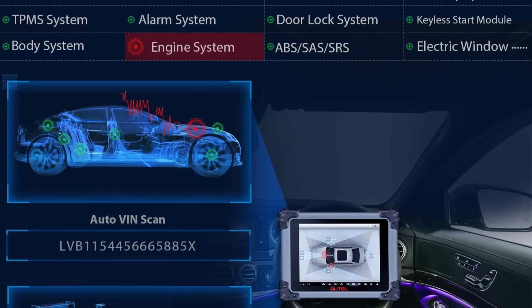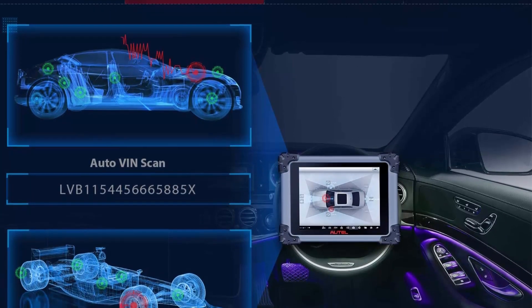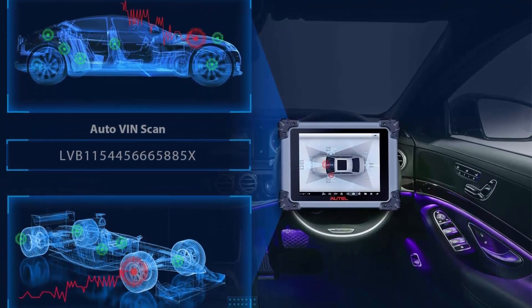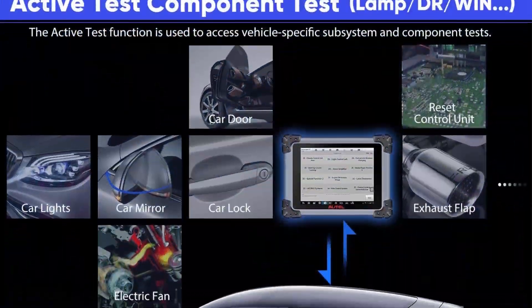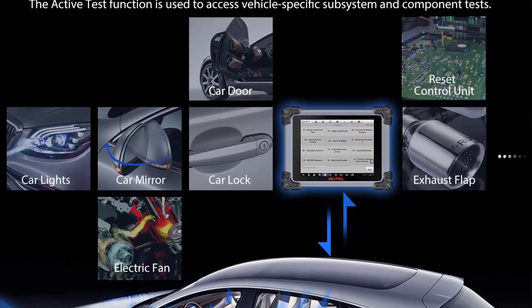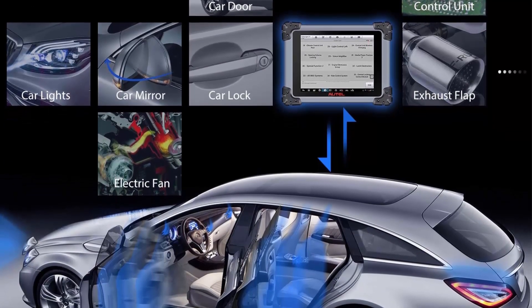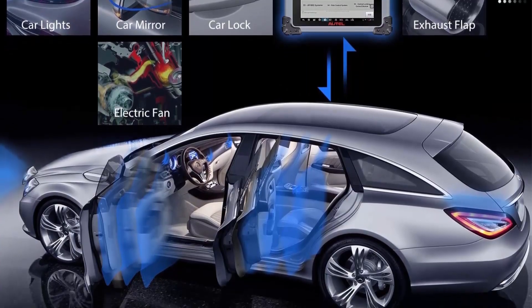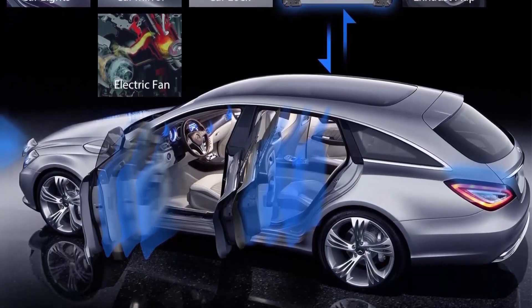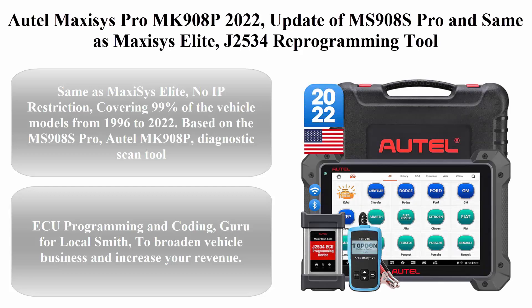2021, while the Elite doesn't, and it is more affordable with one year of free updates. You can still use the installed software after expiry by resubscribing every 2–3 years. It supports ECU programming and coding for specific BMW and Mercedes-Benz, and comes with a J2534 ECU programming device.